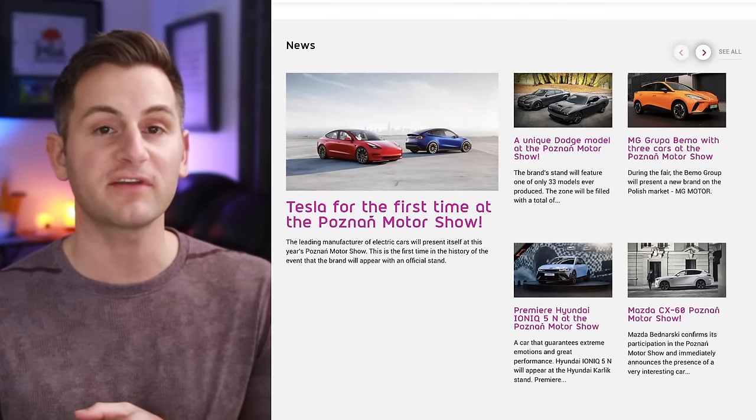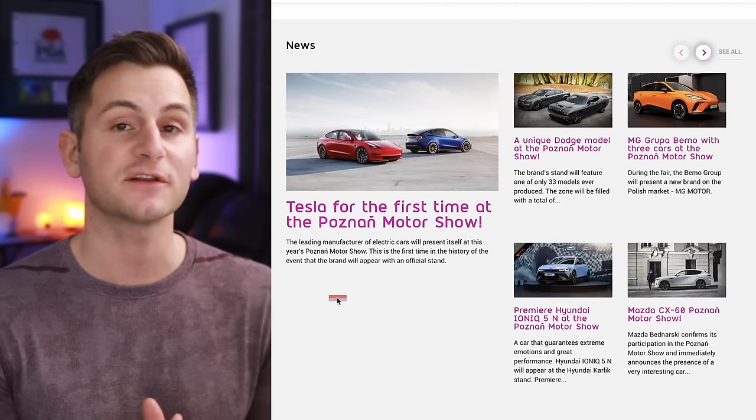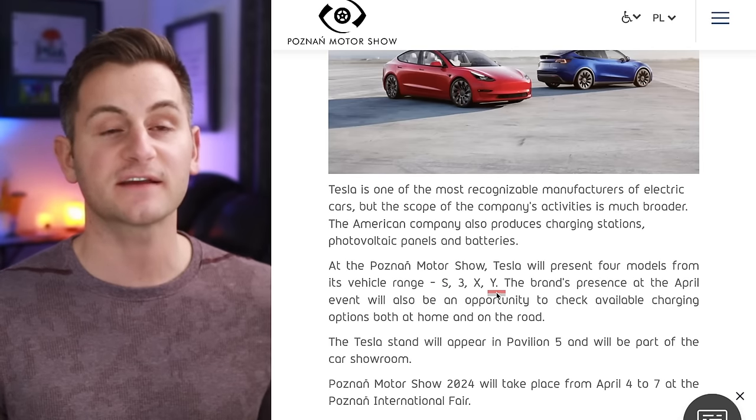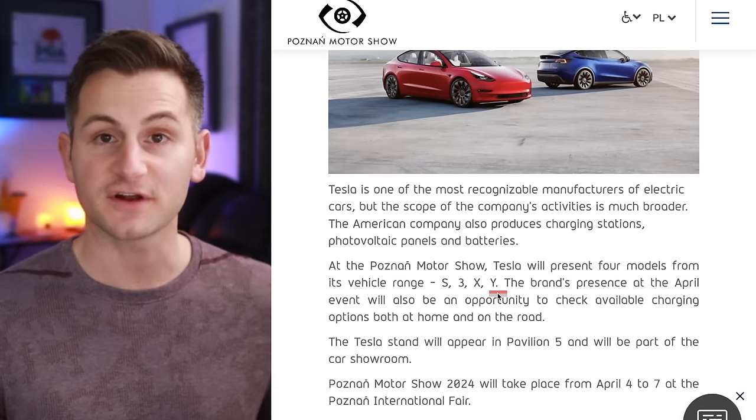From April 4th to the 7th, Tesla will be at Poland's largest auto show for the first time. They said the S, 3, X, and Y will be there — no mention of the Cybertruck.